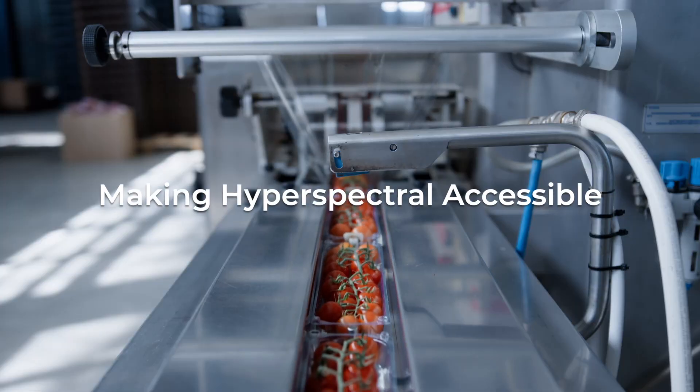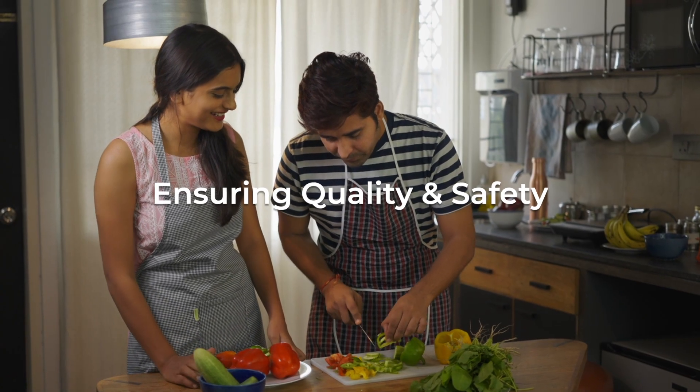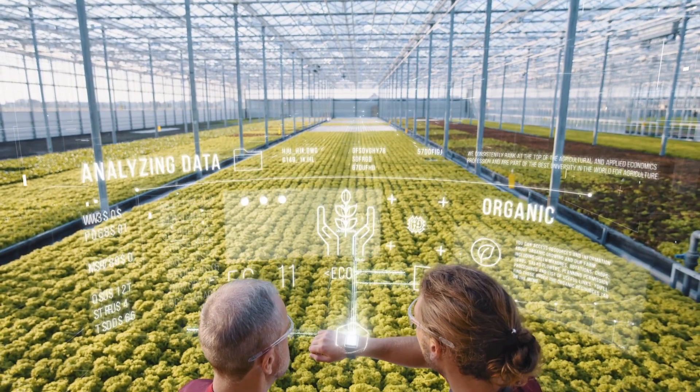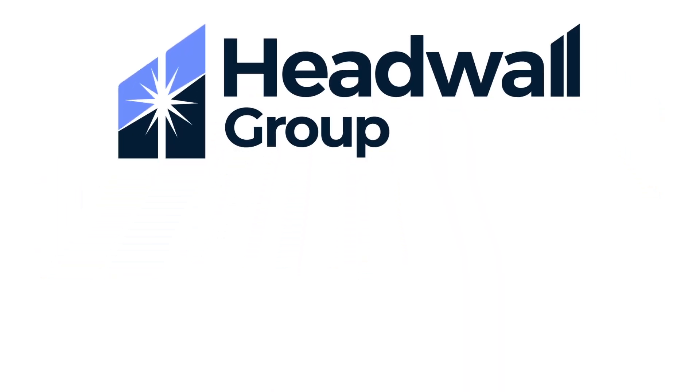Headwall is making advanced technology accessible for all industries, ensuring quality and safety like never before. Headwall's hyperspectral imaging — see beyond the visible and elevate your business.